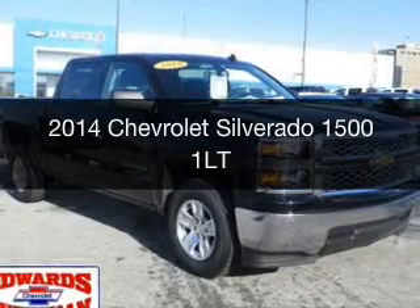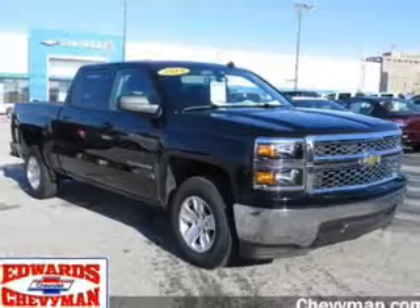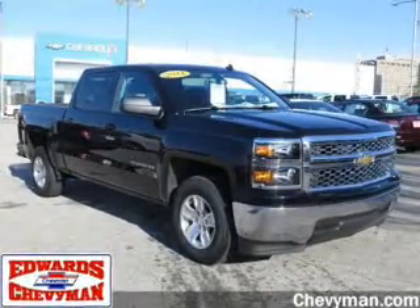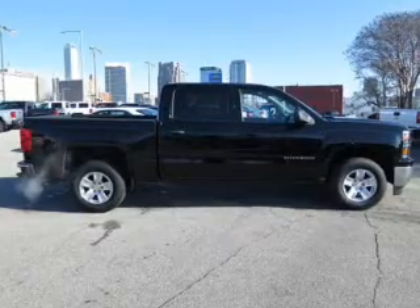This is a certified pre-owned 2014 Chevrolet Silverado 1500. It's powered by rear-wheel drive, a six-cylinder engine, and a six-speed automatic transmission.